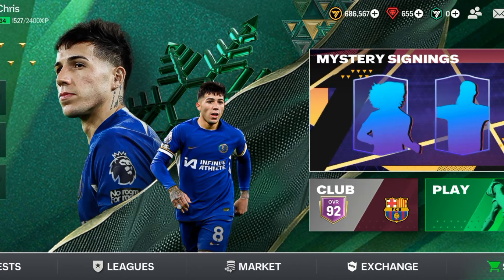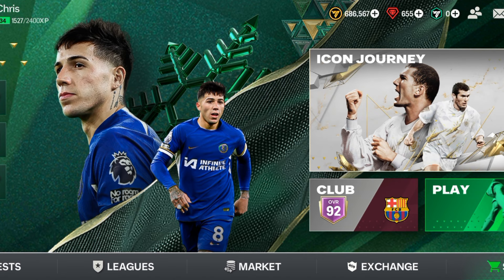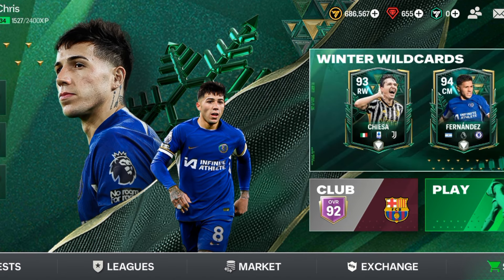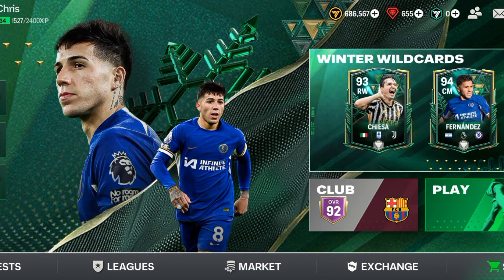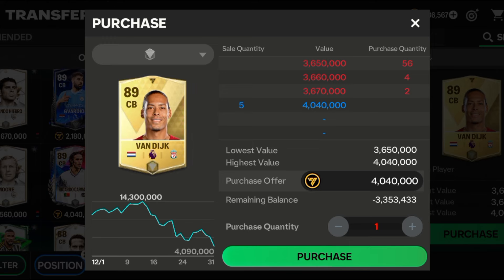In this video I'll suggest some of the best super center backs to buy right now in EAFC Mobile. Make sure you like this video and consider subscribing to receive more helpful videos like this. Drop your comments — without further delay, let's start the video.